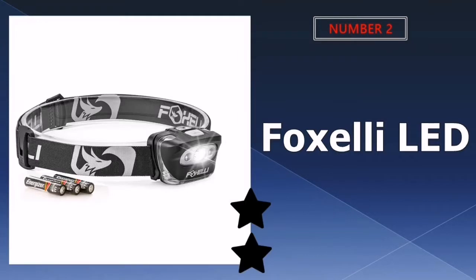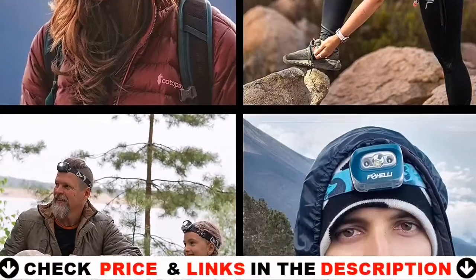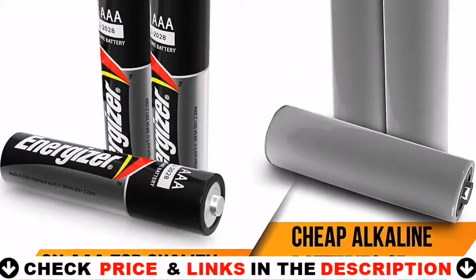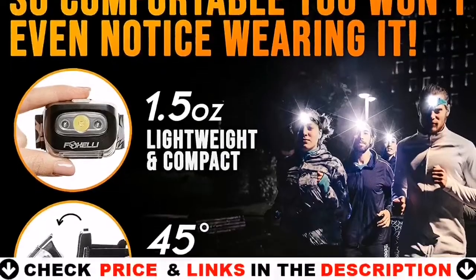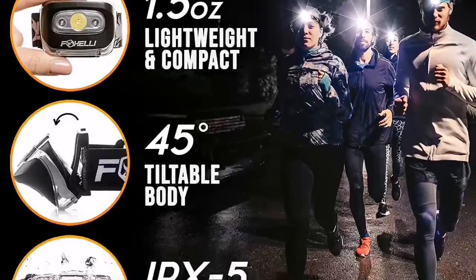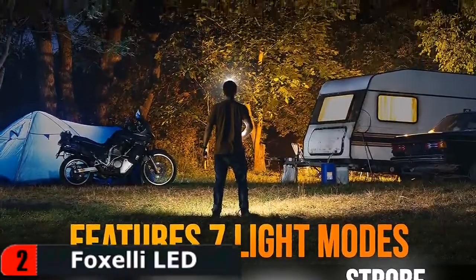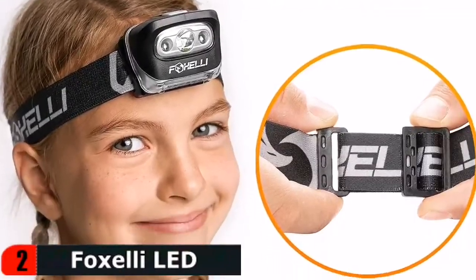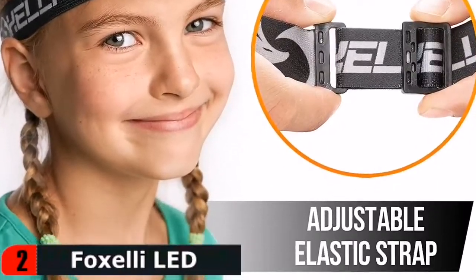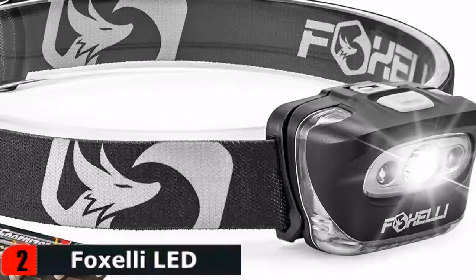Our second best headlamp for hunting is the Foxelli LED headlamp. The Foxelli MX-20 headlamp flashlight delivers clear visibility whenever and wherever you need it. Perfect for nighttime hiking, jogging, running, dog walking, working in the attic and other household works, hunting and fishing, or reading without disturbing others. A wide variety of white and red light modes plus a 45-degree tiltable body makes this LED headlight the brightest and most versatile in its class. Additional SOS and strobe light modes will keep you safe in any situation.